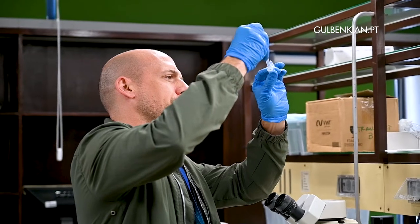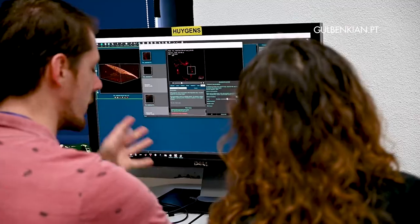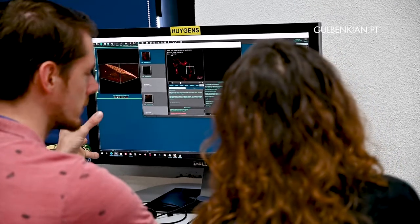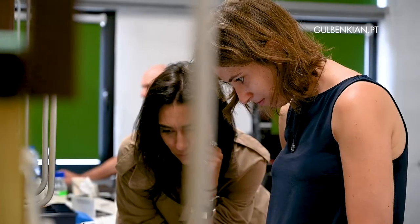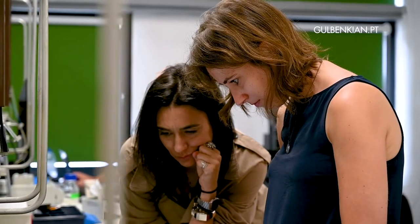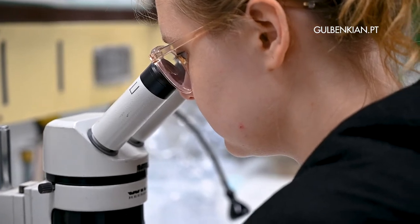Embryos are typically very large so they're difficult — it's very challenging from the microscopy point of view — and we wanted to get a course where these young students could just come in, bring their samples, and use state-of-the-art equipment to do imaging.